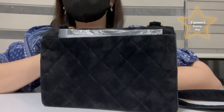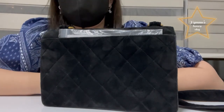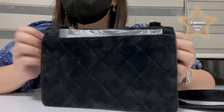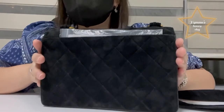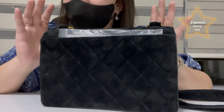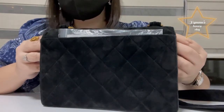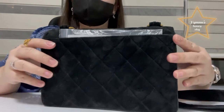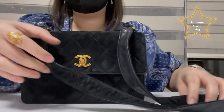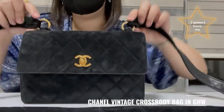Hi guys, welcome to my blog! Today I'm super excited to share with you this bag I got two months ago from Japan. If you guessed it right, this bag is a vintage bag — here you go, I'm going to show it to you. I have here with me this beautiful Chanel crossbody bag.